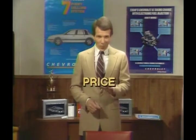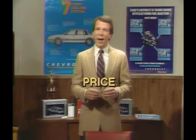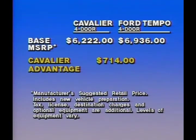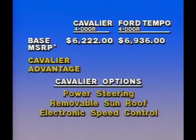The Chevrolet advantage doesn't stop there. When it comes to the bottom line — price — Cavalier and Citation II have Tempo neatly boxed in. Cavalier has a $714 base price advantage over Tempo that buys optional equipment like power steering, removable sunroof, plus electronic speed control, all for what the Cavalier buyer saves over Tempo.